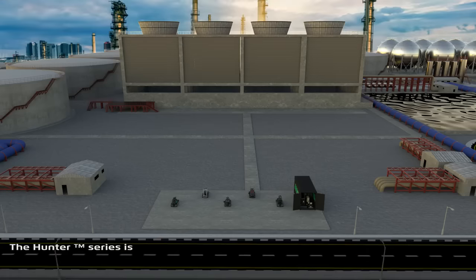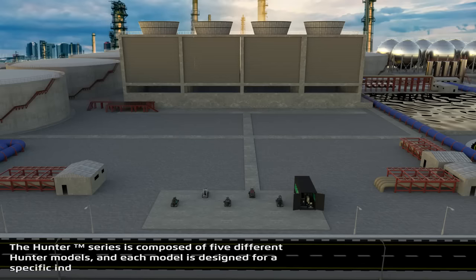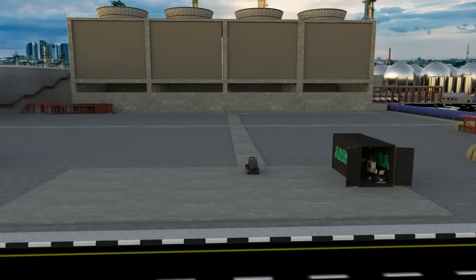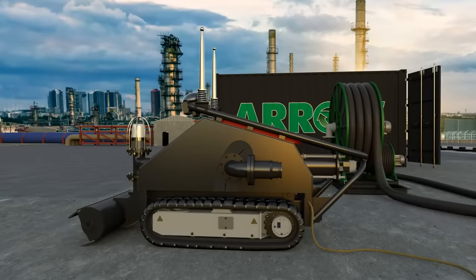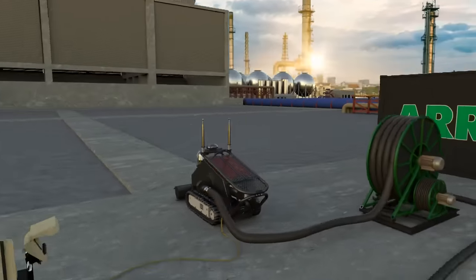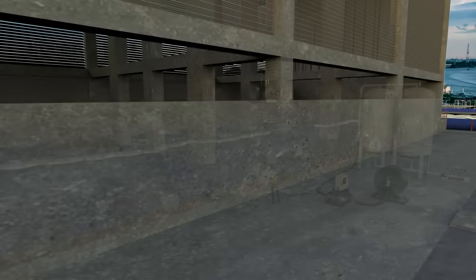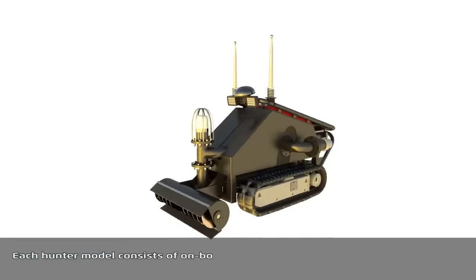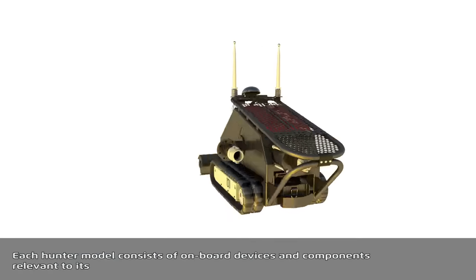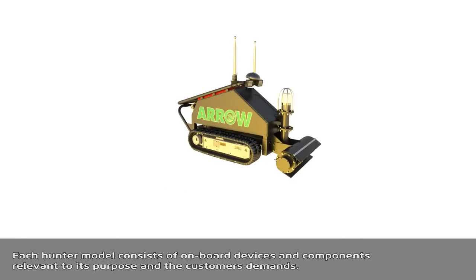The Hunter series is composed of five different Hunter models, and each model is designed for a specific industrial purpose and environment. Each Hunter model consists of onboard devices and components relevant to its purpose and the customer's demands.